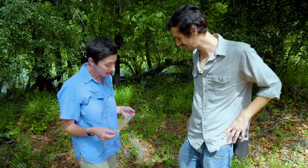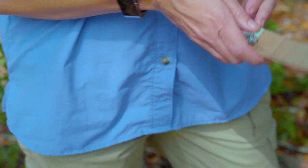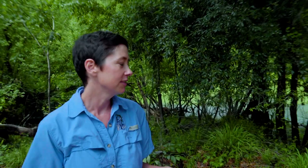What exactly is this contraption? This is one of the transmitters that we're using inside the snake. You can see it's about the size of a AA battery, and they each have a particular frequency. We haven't had any snakes that appear to have any big infections or any issues associated with having the transmitter inserted. They kind of just go about their business like usual.